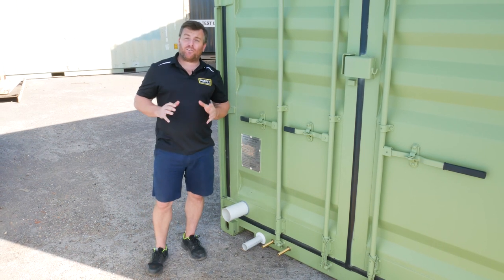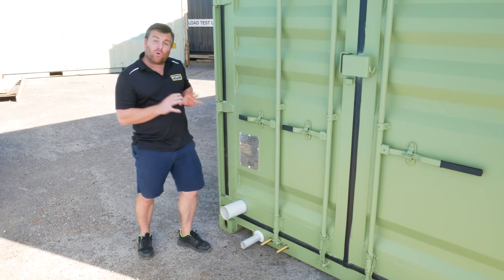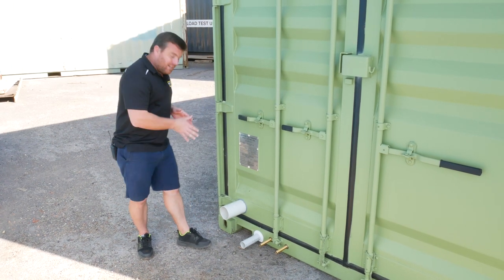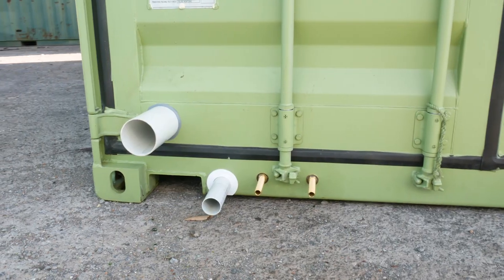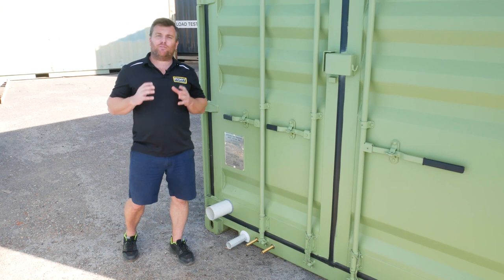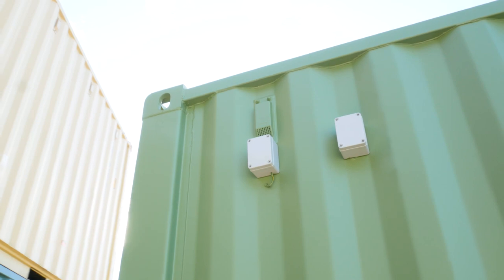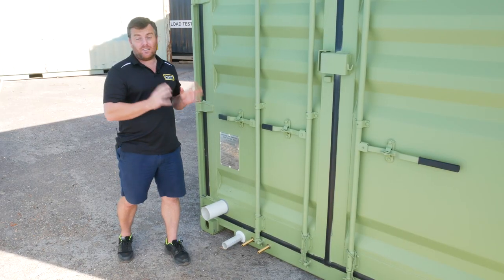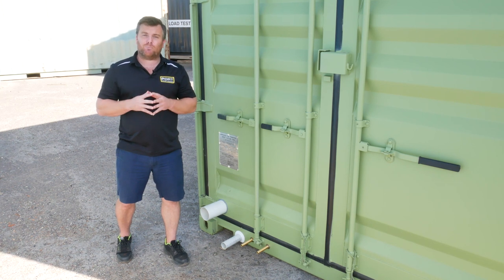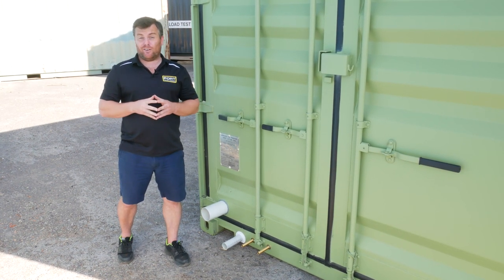Connecting these units on site couldn't be easier. Where we can, we centralise all of our plumbing into one location so the plumber connects up to mains, sewer, and fresh water — and away you go. It's the same for the electricity: we can use a J-box and the electrician can hardwire directly into that, or in some cases we can use an external 15-amp or 32-amp inlet and power it up just like a caravan.